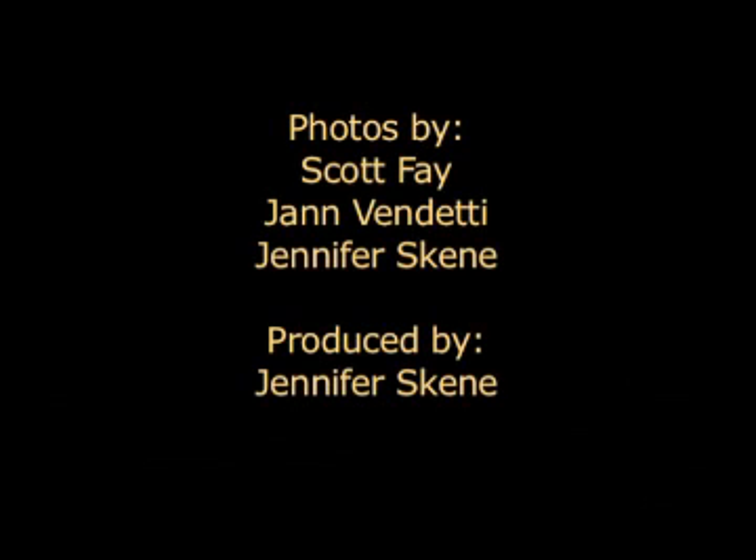From the University of California Museum of Paleontology, this is Scott Fay and Jan Vendetti. Thank you.